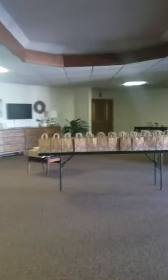Into our lobby area. We've got gift bags set up — even more than this available for moms on Sunday morning. You can drive by at 1215 and pick it up.